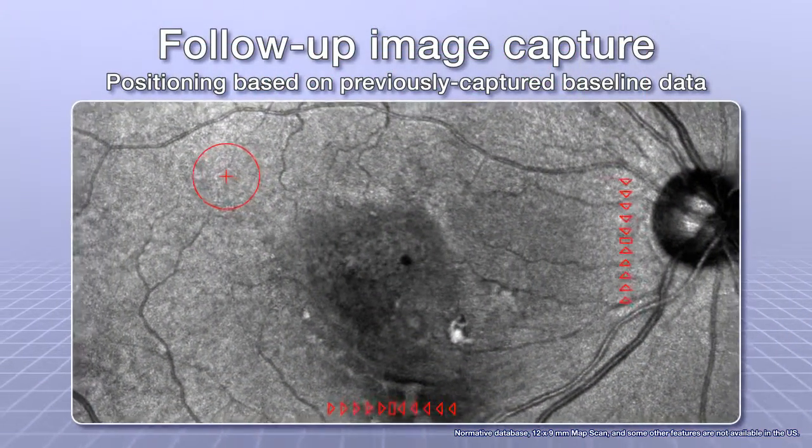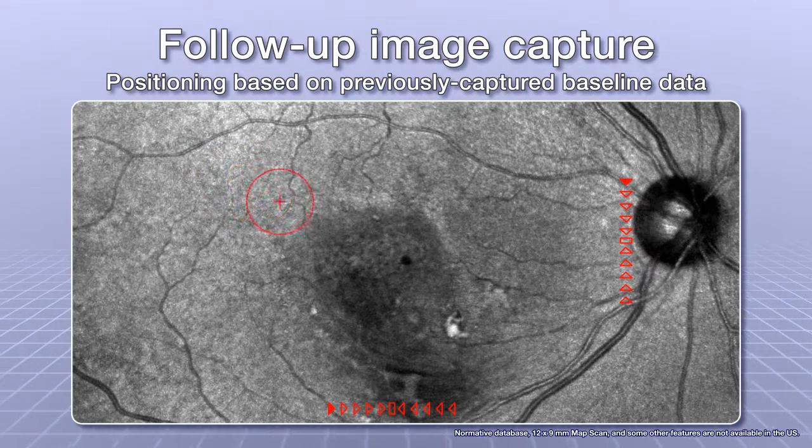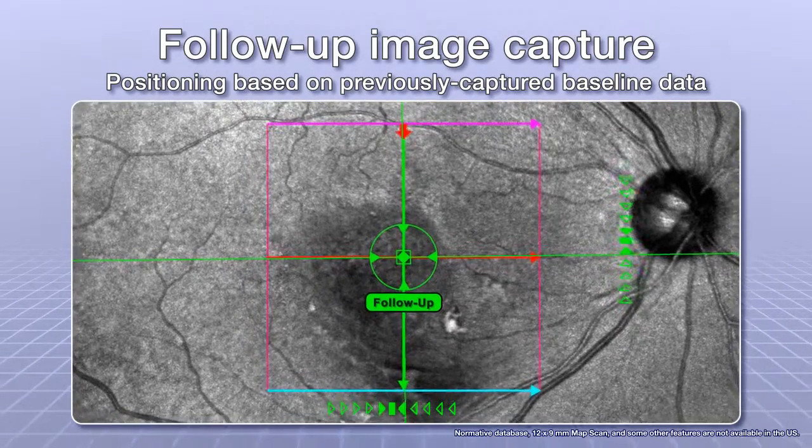For better reproducibility during follow-up exams, NIDEC Advanced OCT performs positioning based on the previously captured baseline data. It then traces and automatically captures the images.